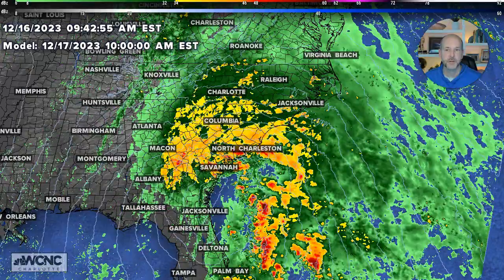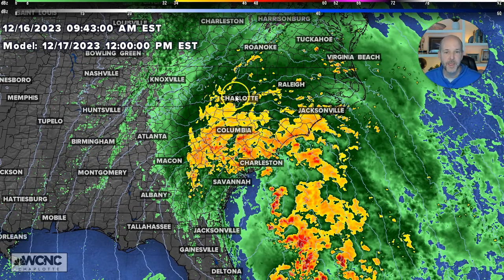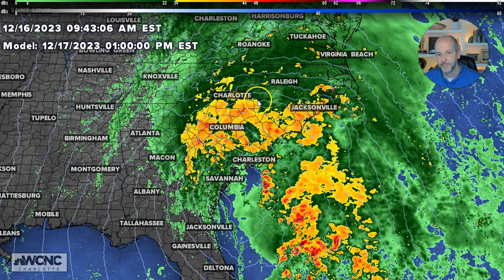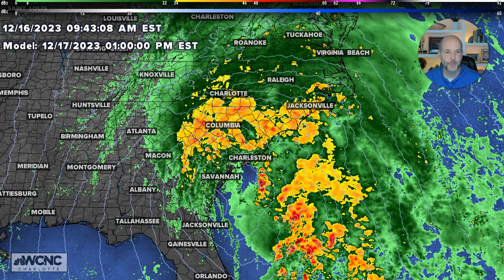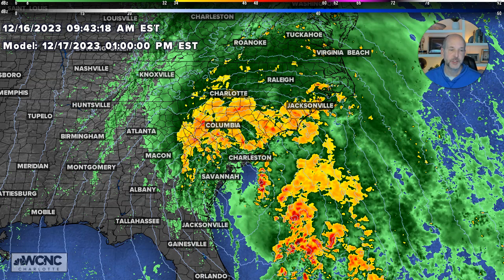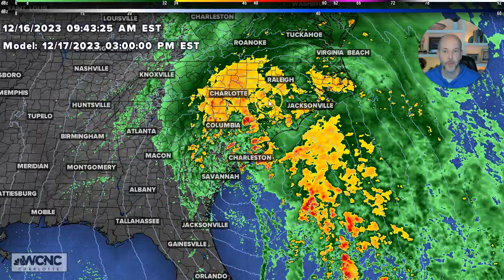Going into tomorrow afternoon — it's pouring rain, raining everywhere, just coming down. This is noon — absolute deluge. One o'clock Panthers game — miserable. Here's where the severe weather risk is, right in these areas and offshore. There'll be supercells developing offshore and trying to move inland as the surface low goes from Savannah, Georgia through Charleston, Georgetown, south up towards the Myrtle Beach area into the Grand Strand, and then towards the North Carolina border.